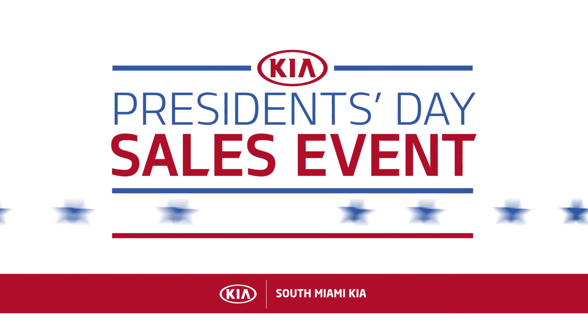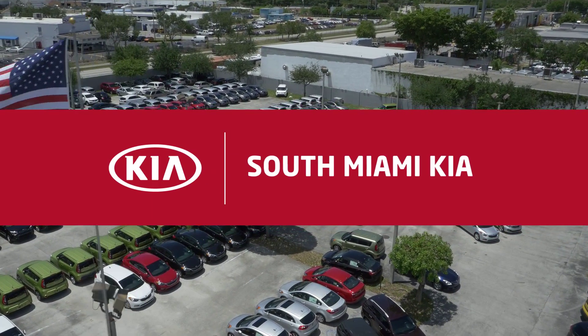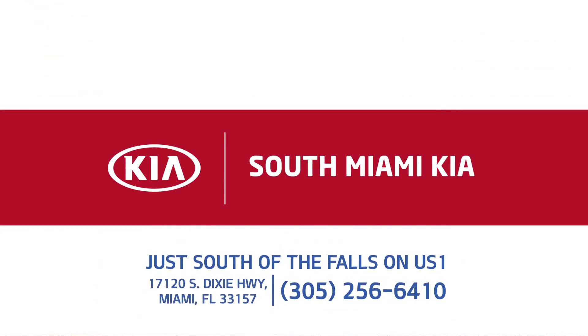South Miami Kia is celebrating President's Day all month long. This is your chance to save big and get into a new Kia from South Miami Kia. Just south of the falls on US1.